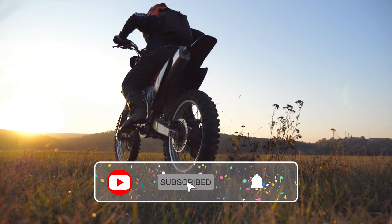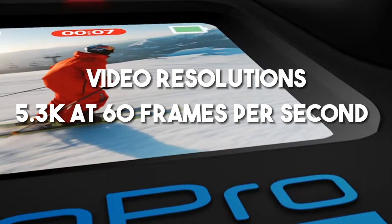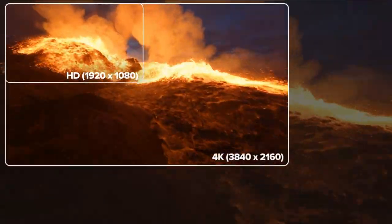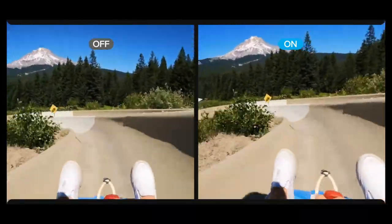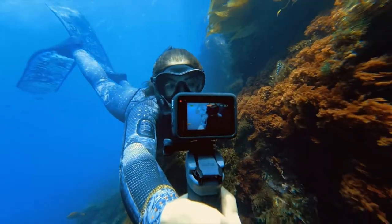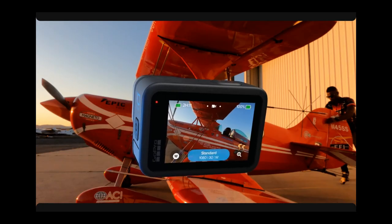Don't forget to like and subscribe for more epic content. Introducing the Hero 10 Black, the action-packed marvel joining our camera showdown. Powered by the GP2 processor, this camera delivers high frame rates in 5.3K at 60 frames per second or 4K at 120 frames per second video resolutions, capturing breathtaking visuals at every turn. With 23 megapixels, your photos will be nothing short of stunning. No more shaky footage with advanced HyperSmooth 4.0 video stabilization, ensuring smooth videos even during the most thrilling moments. Waterproof up to 33 feet or 10 meters and built tough, this camera is ready for any adventure. Automatically upload your footage to the cloud while charging and enjoy Time Warp 3.0 and 8x slow motion for magical effects.